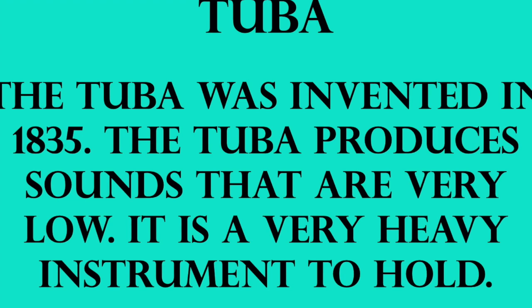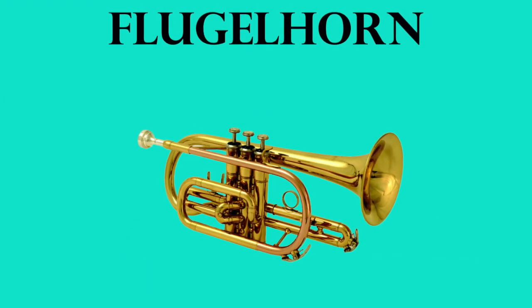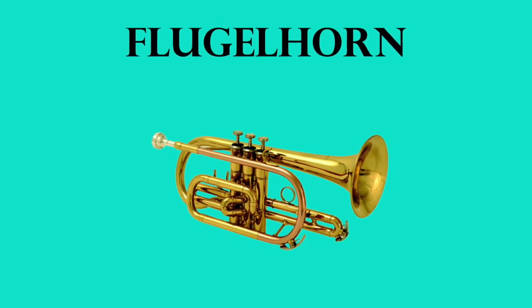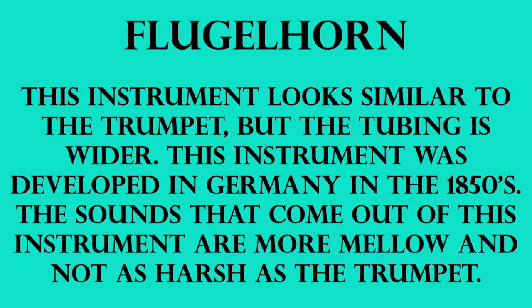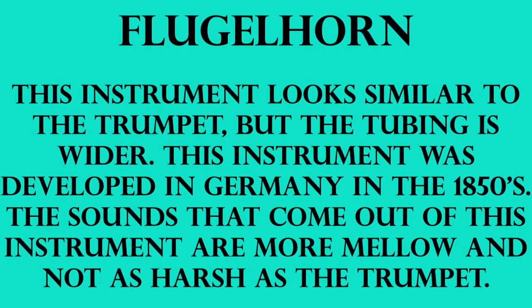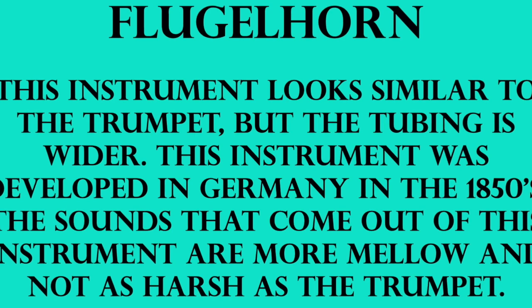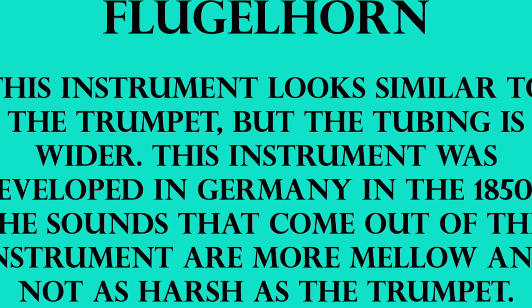The next one is one that you may have never heard of, but it's called the flugelhorn. It looks very similar to the trumpet, so I know some of you are probably thinking that's the trumpet — it's not. Some facts about it: this instrument does look similar to the trumpet, but the tubing is wider. This instrument was developed in Germany in the 1850s, and the sounds that come out of this instrument are more mellow and not as harsh as the trumpet, which means the sounds aren't as attacking — they're a little bit more mellow and sometimes can be nicer to hear.